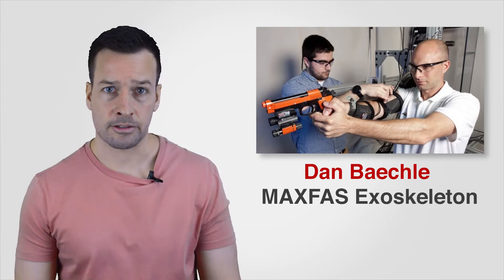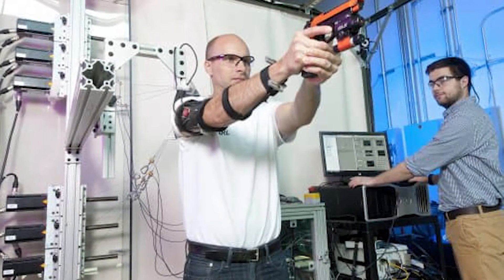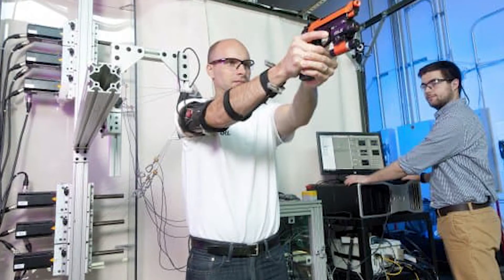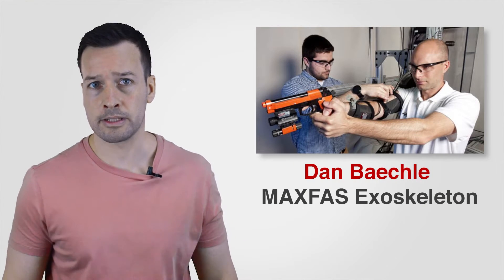Max Fast Exoskeleton: Dan Baechler, a mechanical engineer at the US Army Research Laboratory (ARL), is developing the Max Fast Exoskeleton that doesn't make soldiers stronger, but better shots instead. The trick is to train the shooter's hands so they remain steady during critical moments — that is the purpose of Max Fast.